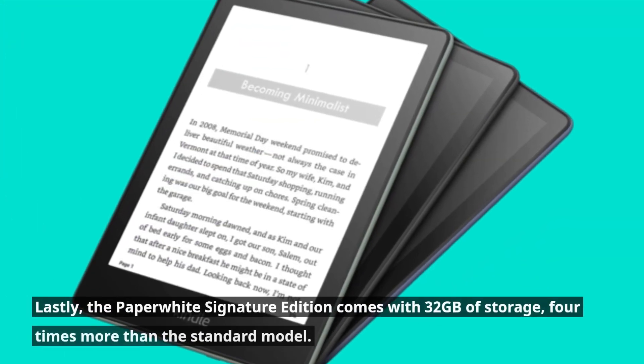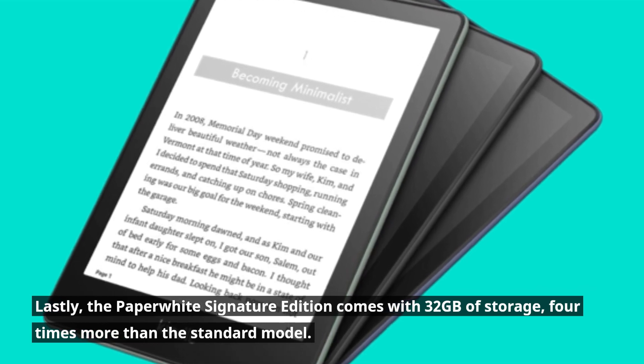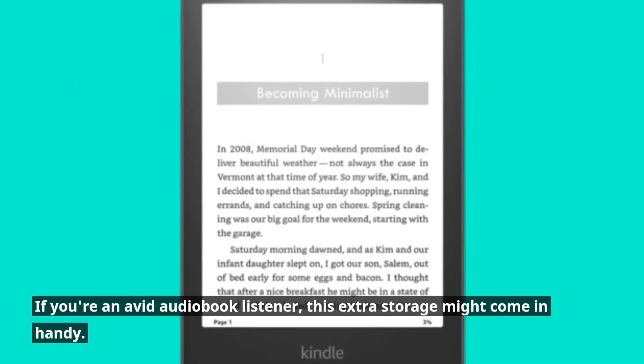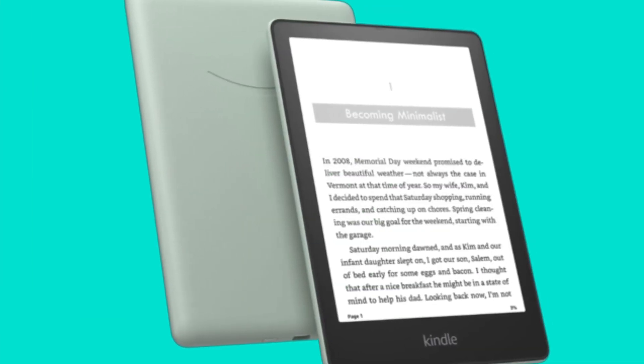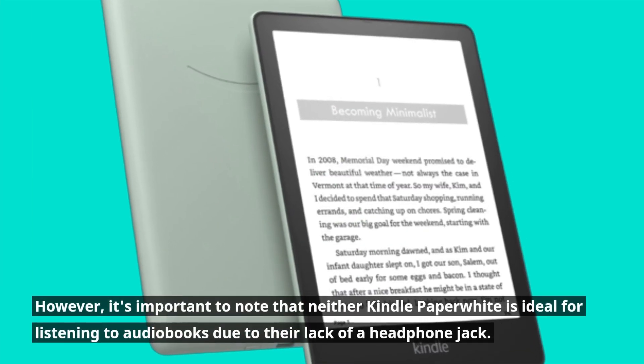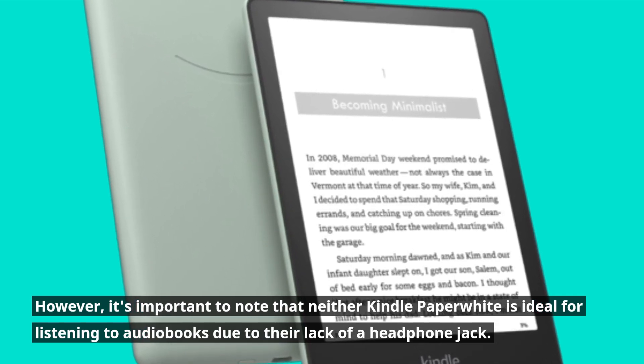Lastly, the Paperwhite Signature Edition comes with 32GB of storage — four times more than the standard model. If you're an avid audiobook listener, this extra storage might come in handy. However, it's important to note that neither Kindle Paperwhite is ideal for listening to audiobooks due to their lack of a headphone jack.